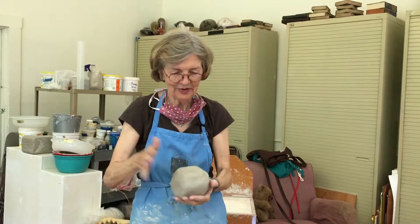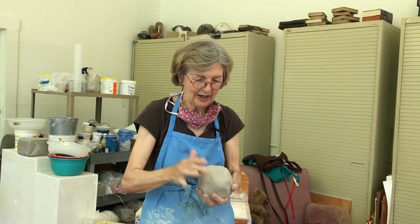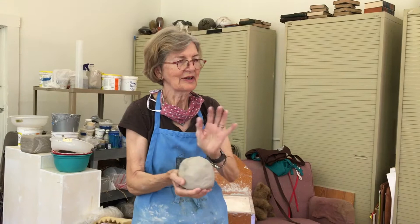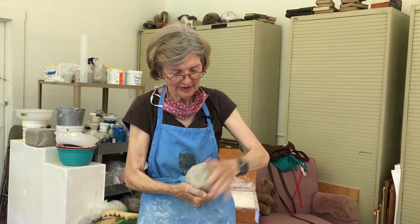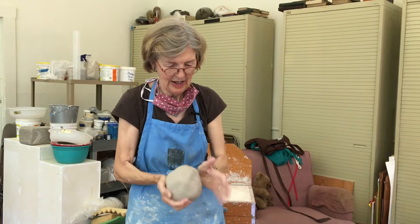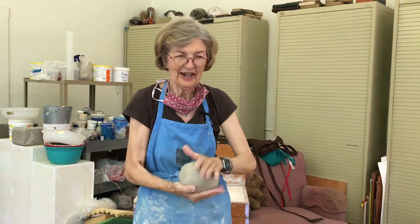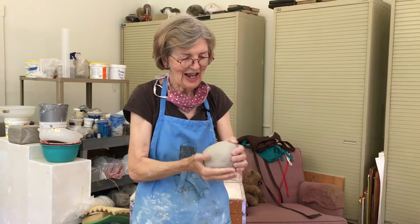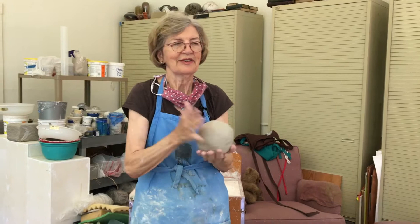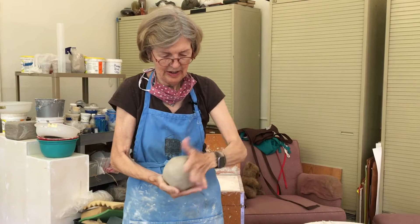Usually what I do is shape a piece of clay into a ball. If I want it to be a round pot — most of my pots are round — I start with a round ball. Some are more oblong but mostly I start round. This is actually really good exercise for my hands; I think it keeps them limber. My fingers are getting a little arthritic but I still think it's more fun than harmful.